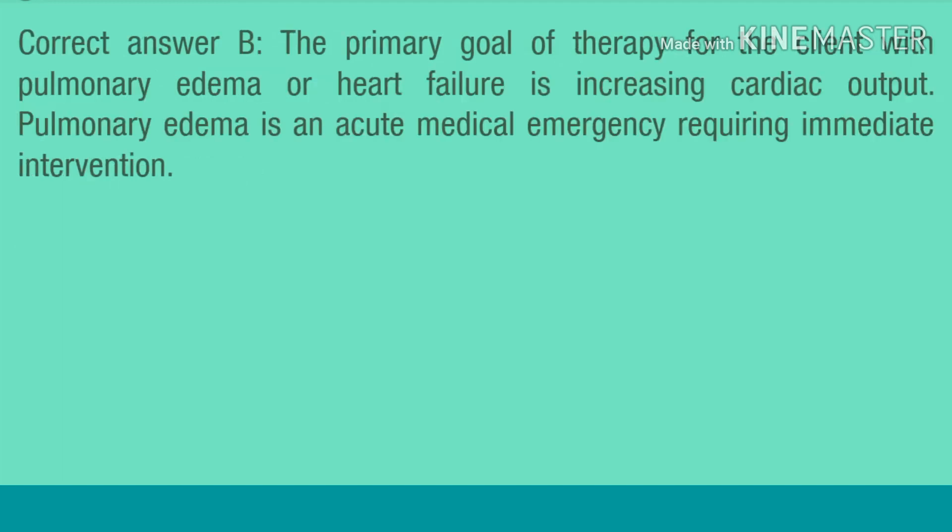Correct answer B. The primary goal of therapy for the client with pulmonary edema or heart failure is increasing cardiac output. Pulmonary edema is an acute medical emergency requiring immediate intervention.